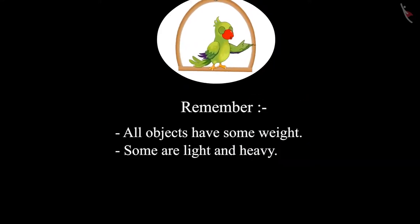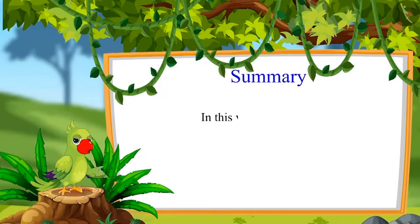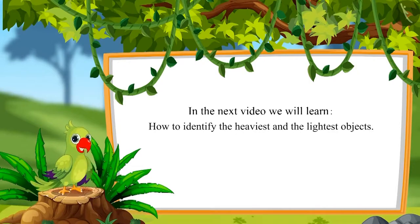This means all objects have some weight — some are light and some are heavy. So children, that was all for today. In this video, we learned to identify heavy and light objects. In the next video, we will learn how to identify the heaviest and the lightest objects. Till then, bye children.